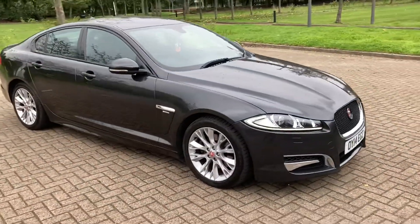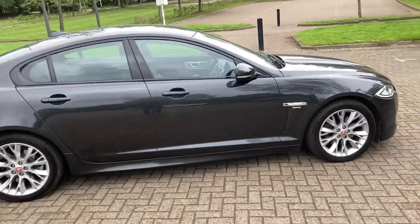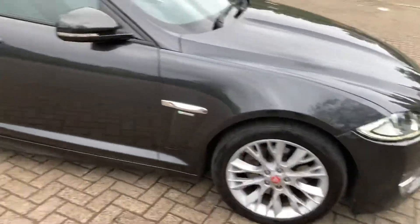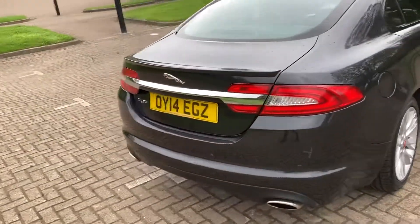2014 Jaguar XF, it's the 3 litre diesel R Sport, finished in grey metallic, 18 inch alloy wheels, and it's got rear parking sensors.